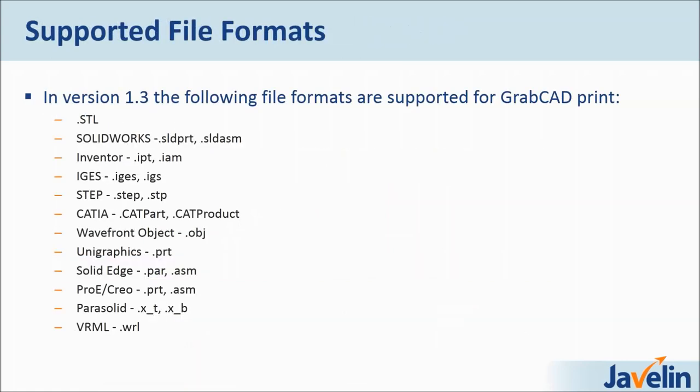Before we dive in, here are the supported file formats. This is a very good slide to pause on — whether you're using SolidWorks, Inventor, CATIA, it doesn't matter. GrabCAD is very intuitive in terms of how it brings in CAD files. Version 1.3 supports the following file formats. The idea behind supporting all these variants is so that more designers can have access to the printers they need. Just because you don't work with SolidWorks doesn't mean you shouldn't be printing with Stratasys machines. GrabCAD has incorporated other CAD systems to be as inclusive as possible.